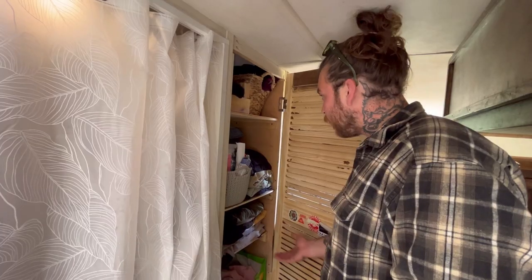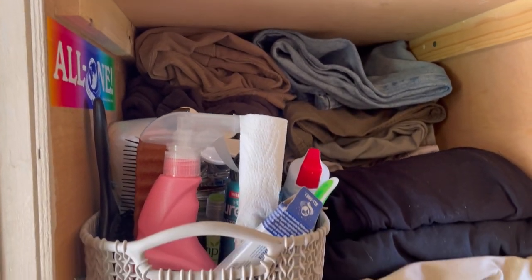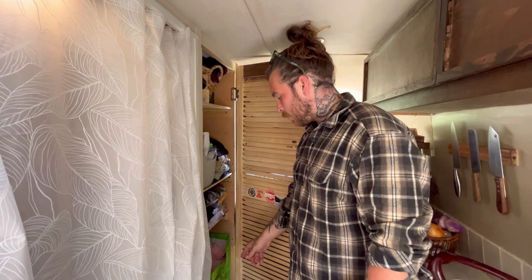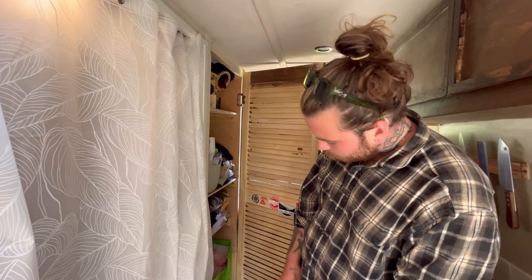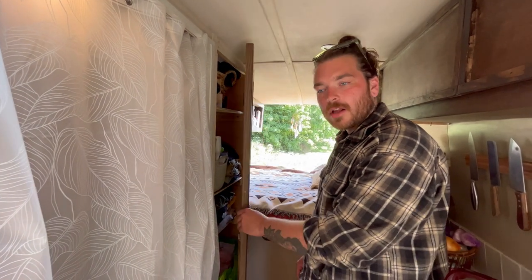My wardrobe has three shelves - eventually we're going to change this and put a rail in, but that'll be on another video. There's a toiletries basket and the bottom is where we store odd stuff and dirty laundry. We put a louvre vent door on there just so it gets a bit of airflow to keep all the clothes fresh.